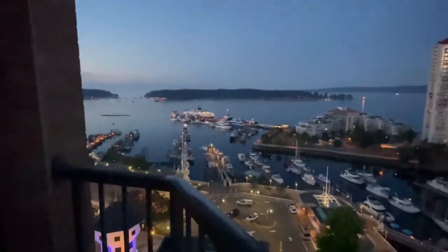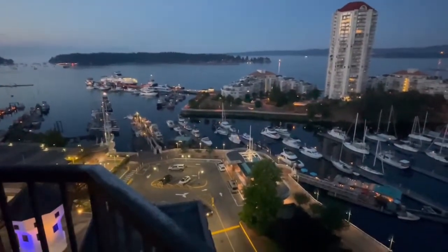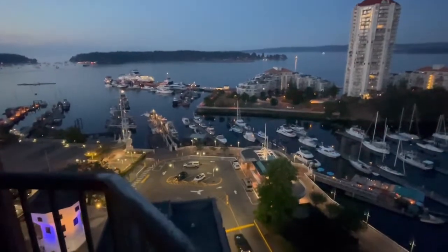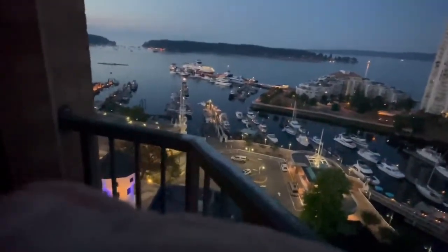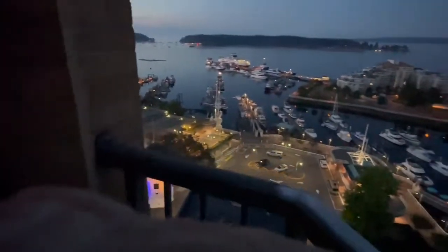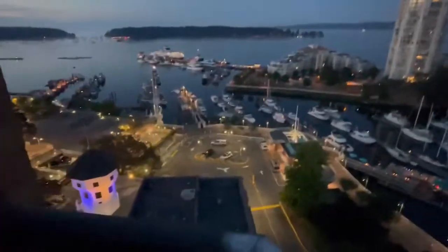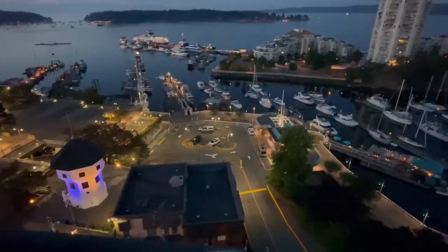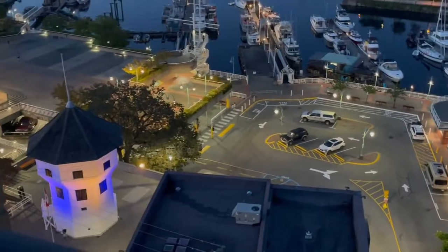It's a beautiful evening on the harbor here. I'm on a balcony on the 11th floor of the Coast Bastion Hotel, and just below me — if I can do this without getting vertigo — is our historic Bastion, which was the original Hudson's Bay Fort. It has been moved a couple of times but has always been on the waterfront here in Nanaimo.